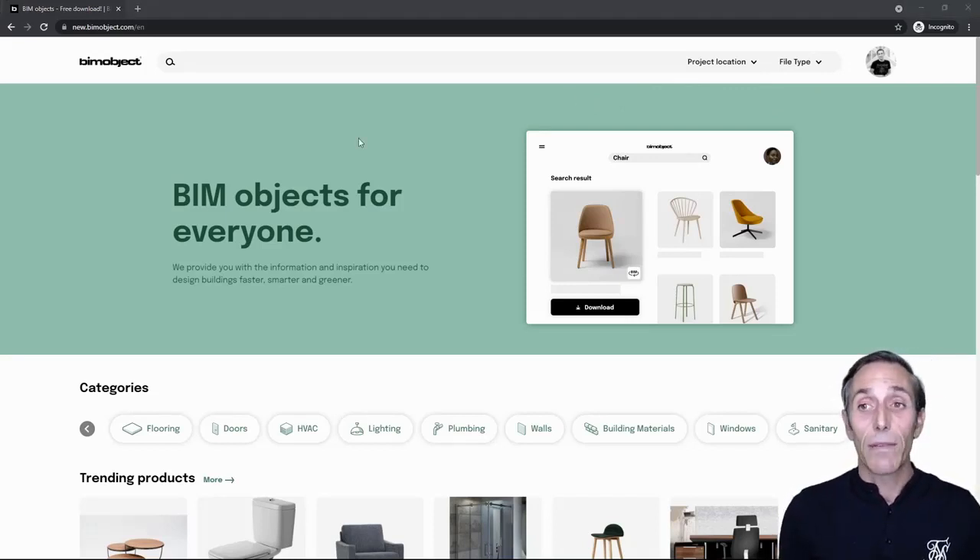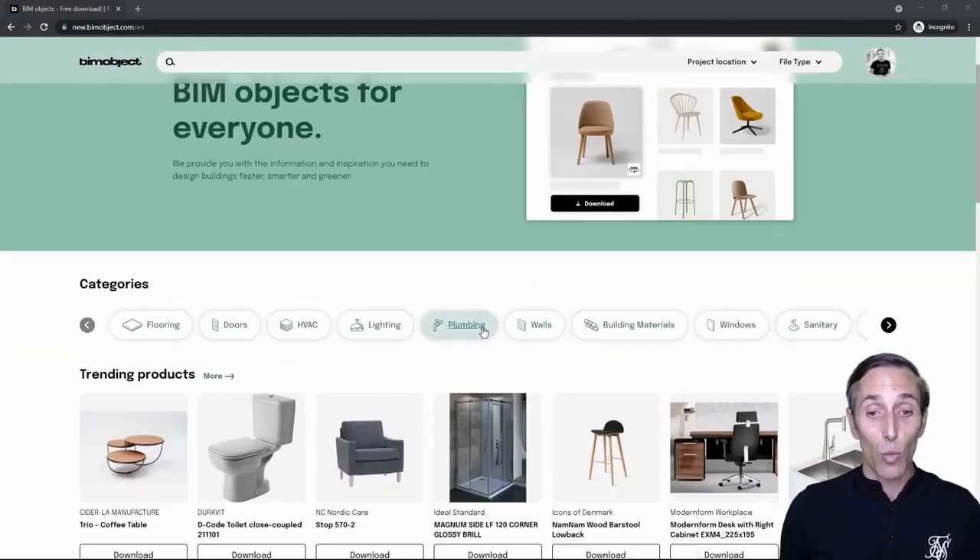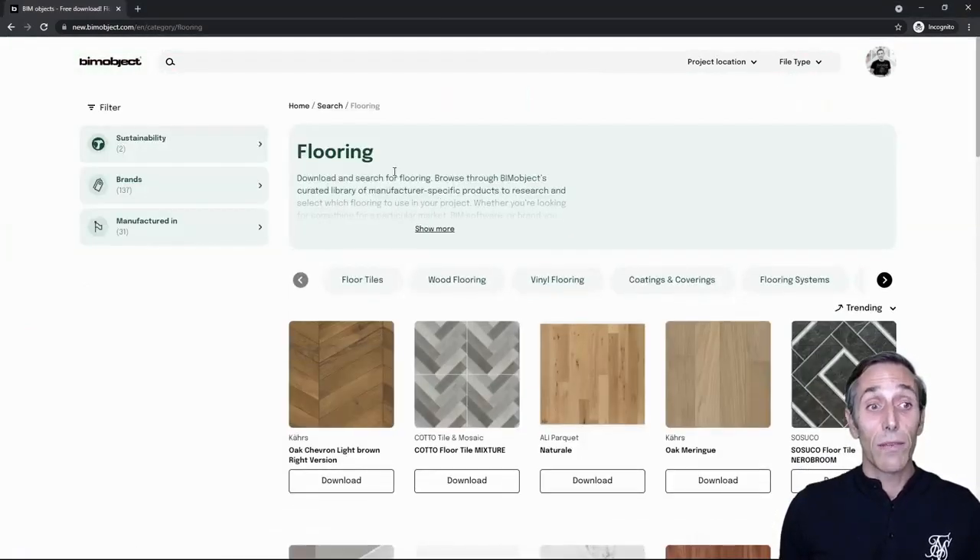Helping save the planet is part of our mission here at BIMObject, and we take it very seriously. That's why we're now giving design professionals a unique and intuitive way of finding products that meet specific design criteria. Take an architect wanting to achieve green building status — LEED or BREEAM. We've made it even easier for them to find the products they need. We're now giving users the ability to search based on sustainability.